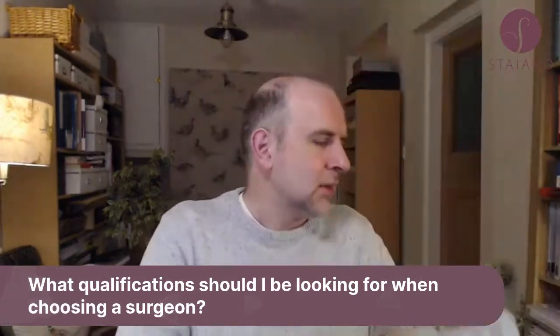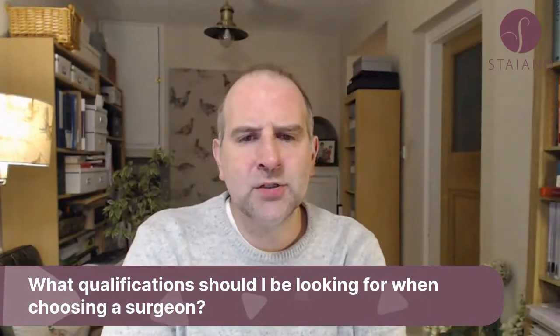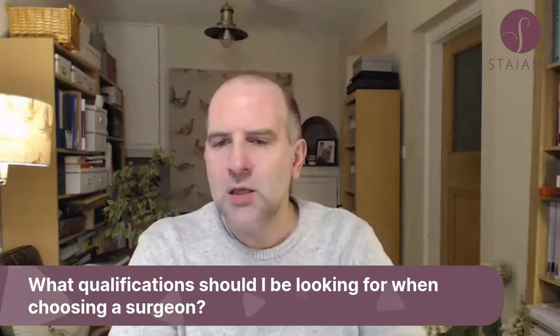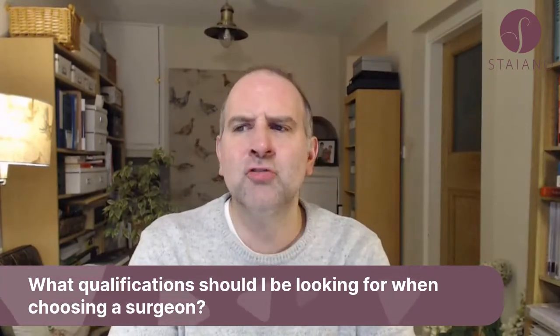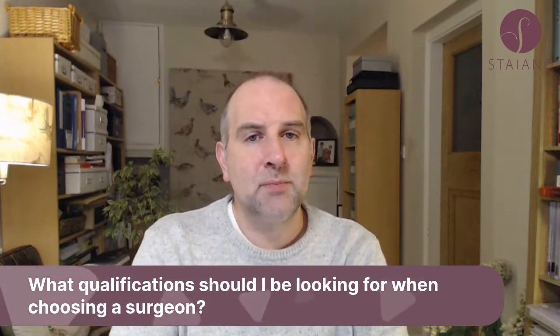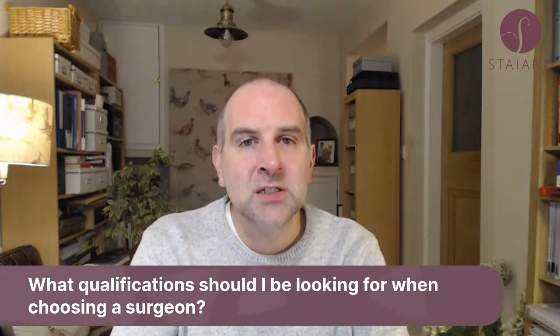FRCS Plast. The qualifications you're looking for — you want them to be on the specialist register. For the surgery you're interested in having, I'm assuming it's plastic surgery, so FRCS with 'Plast' in brackets after it signifies they have the specialist fellowship in plastic surgery.